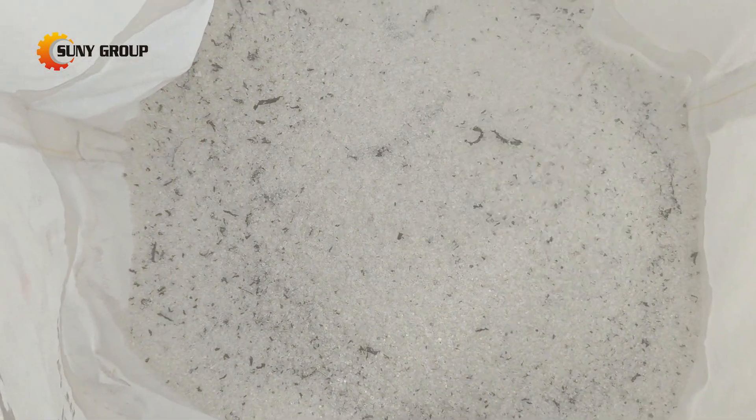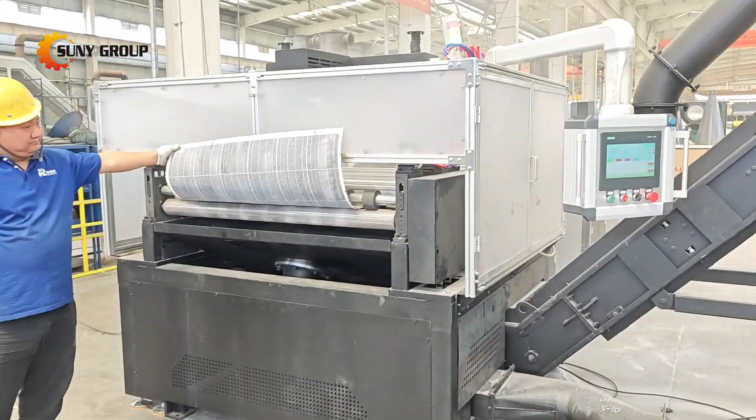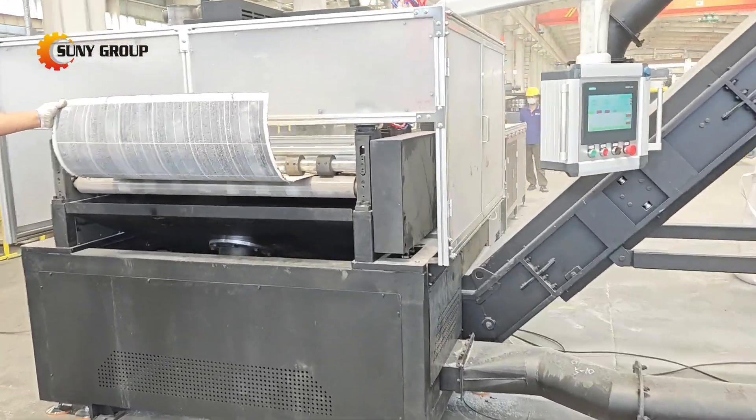Every recycling project is different, whether you're interested in a thermal-based pyrolysis line or a mechanical solution like this one, we're here to help. Contact us today to customize a recycling solution that fits your needs.